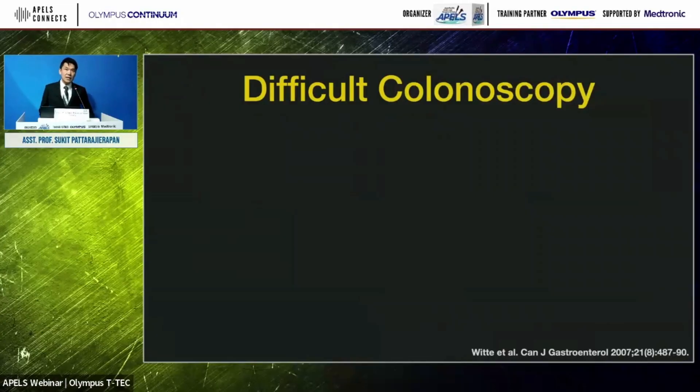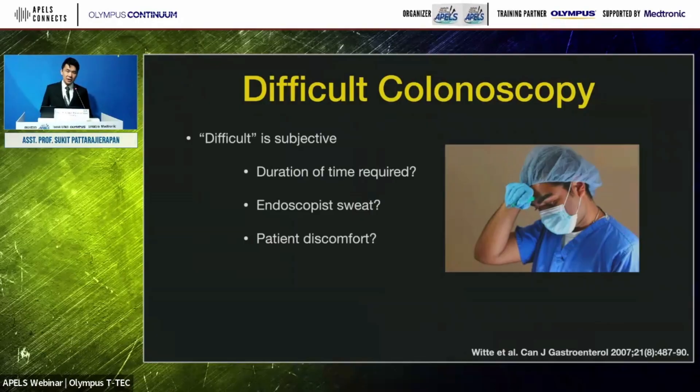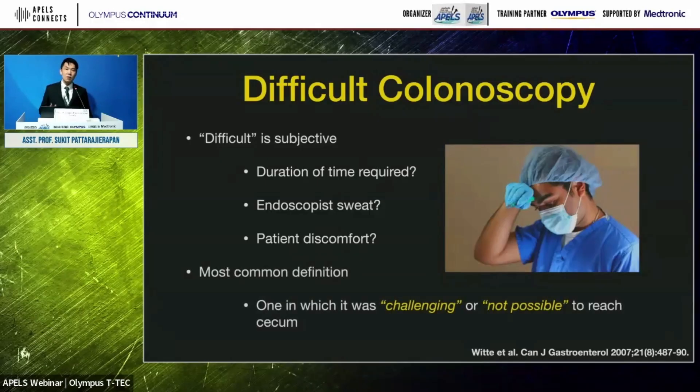But sometimes colonoscopy can be difficult. What is difficult colonoscopy? It is a little bit subjective. Some endoscopists use longer duration of time to reach the cecum, some use the endoscopic sweat or patient discomfort as a measure. But the most commonly accepted definition is simply one in which it was challenging or not possible to reach the cecum. Most literature uses this definition.